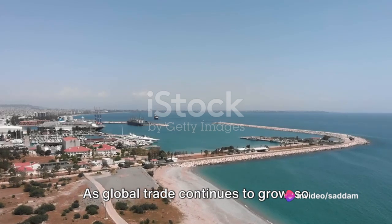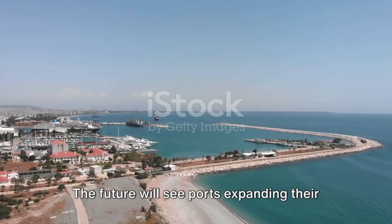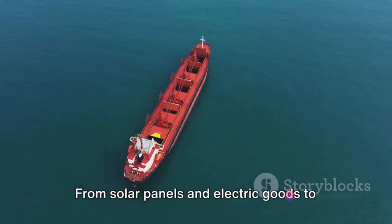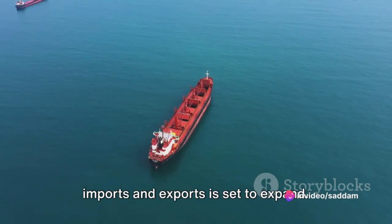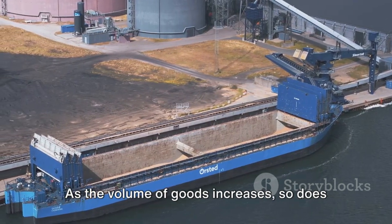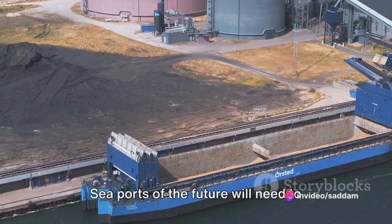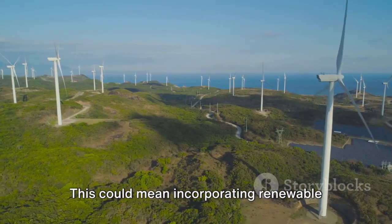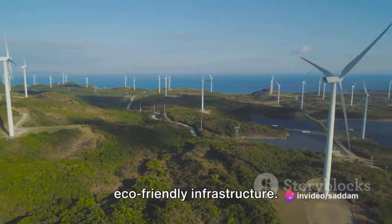As global trade continues to grow, so does the demand for efficient and expansive seaports. The future will see ports expanding their facilities and capabilities to accommodate the influx of goods — from solar panels and electric goods to nutrition products, laptops, leather, rubber and sports goods. However, this growth is not without its challenges. As the volume of goods increases, so does the environmental impact. Seaports of the future will need to strike a balance between facilitating trade and protecting the environment, incorporating renewable energy sources, implementing waste management systems and investing in eco-friendly infrastructure.